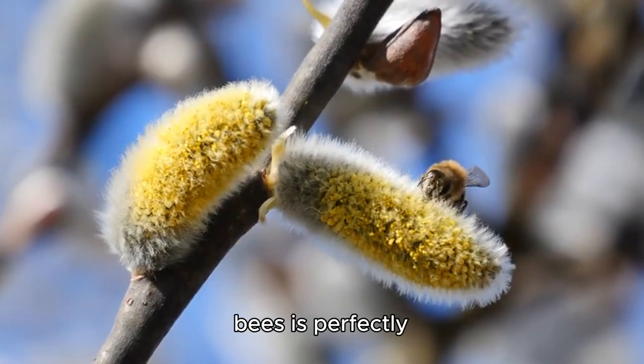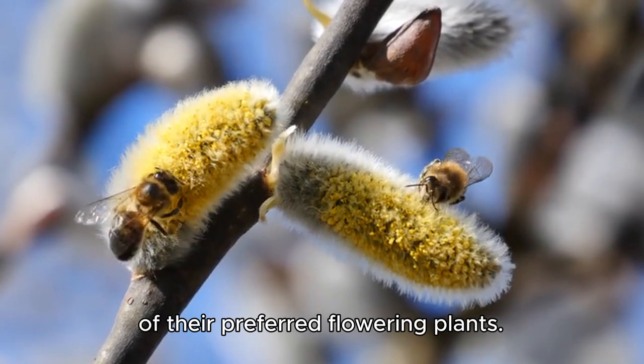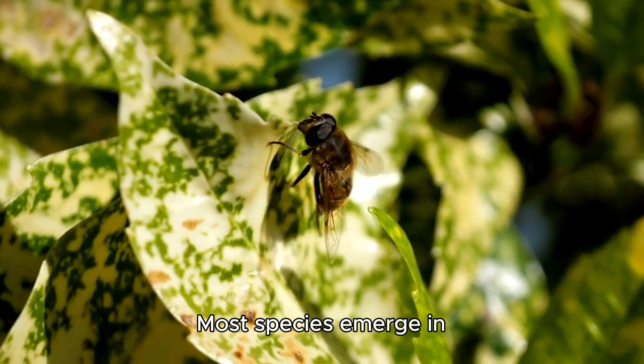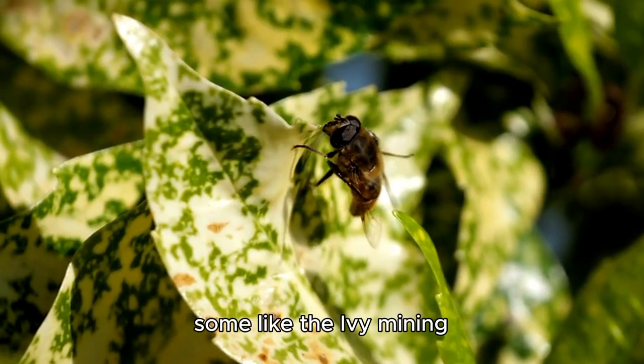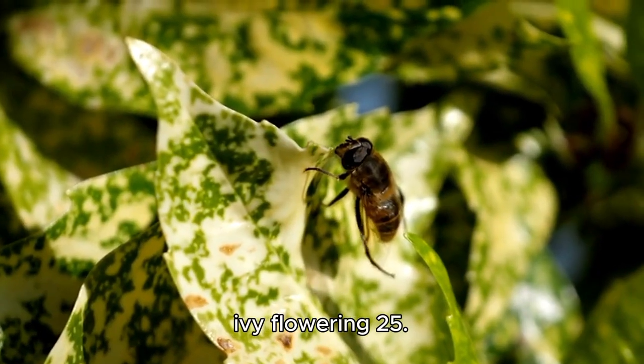The life cycle of mining bees is perfectly synchronized with the seasons and the availability of their preferred flowering plants. Most species emerge in spring — March to June — though some, like the ivy mining bee, appear in late summer or autumn to coincide with ivy flowering.